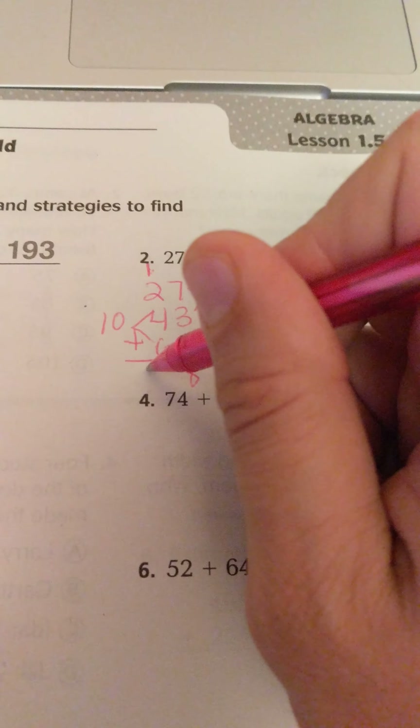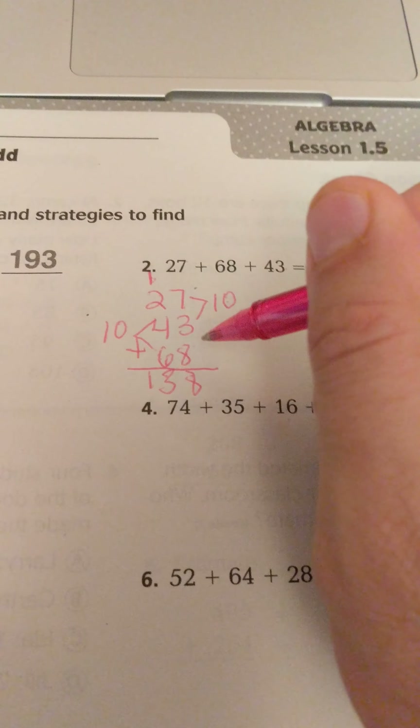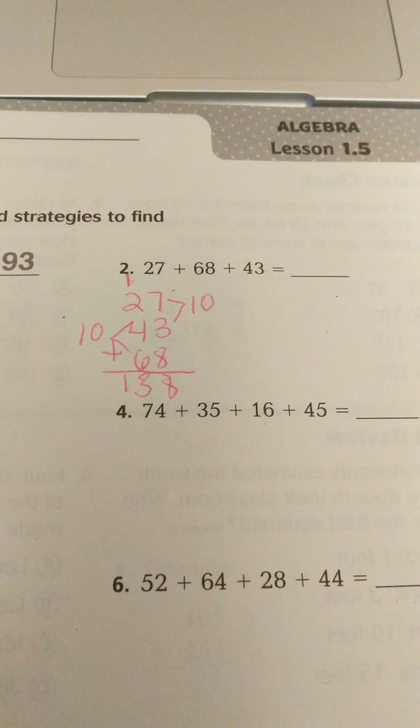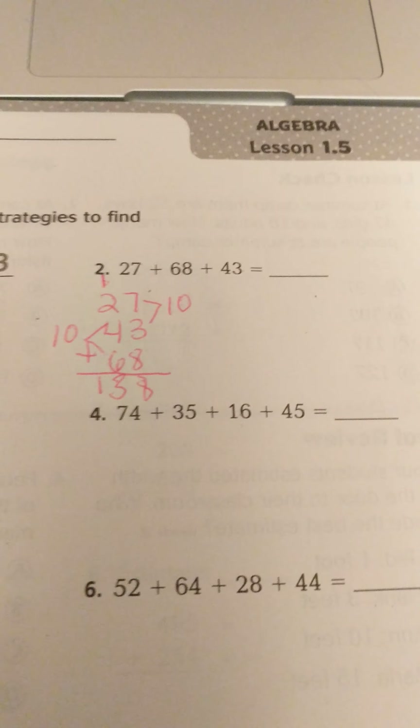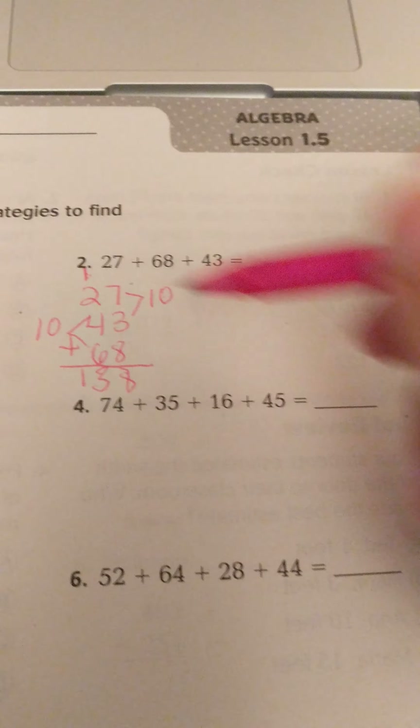This is third grade Go Math lesson 1.5, and today we're going to use properties to add. There are two properties we're going to use today: the commutative property and the associative property.